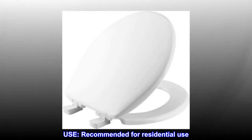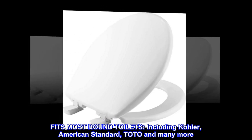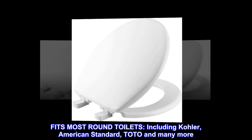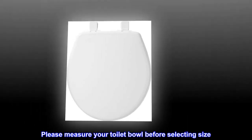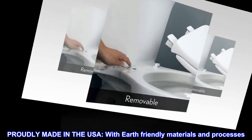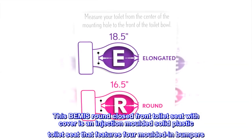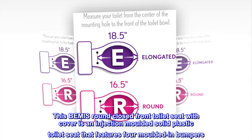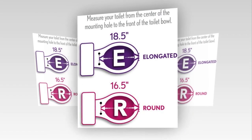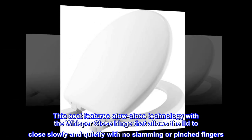Recommended for residential use. Fits most round toilets including Kohler, American Standard, Toto, and many more — please measure your toilet bowl before selecting size. Proudly made in the USA with earth-friendly materials and processes. This Bemis round closed-front toilet seat with cover is an injection-molded solid plastic seat featuring four molded-in bumpers and slow-close whisper-close hinge technology that allows the lid to close slowly and quietly.